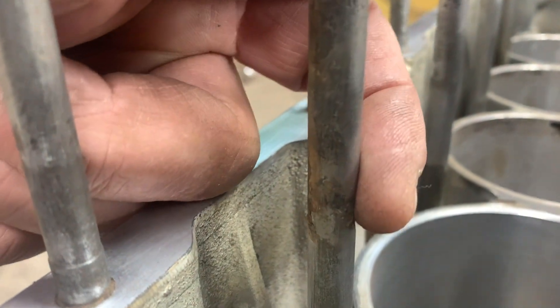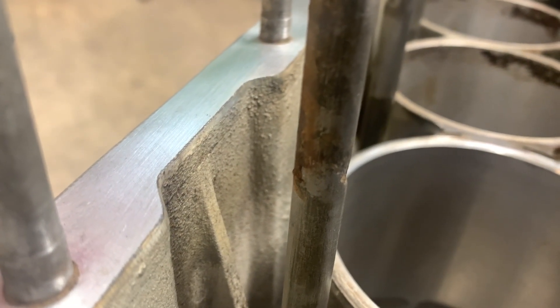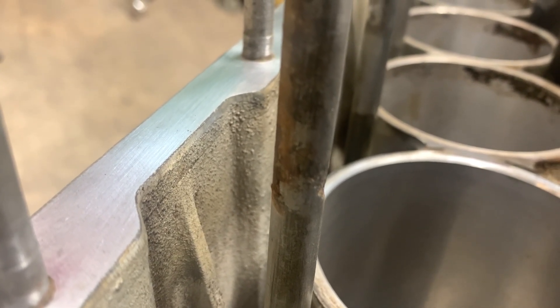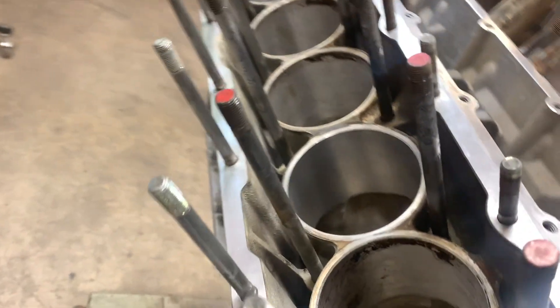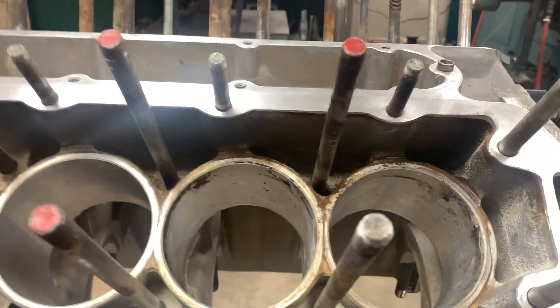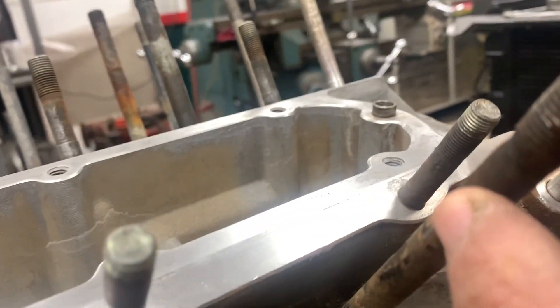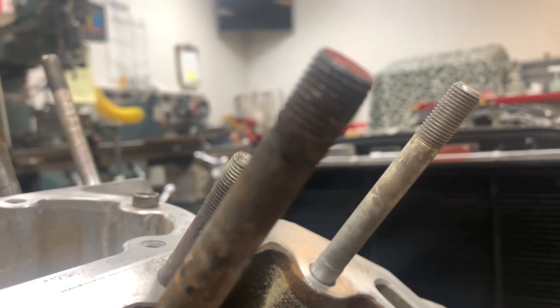Where we run into problems is right here, where you can actually see where the stud has been necked down. That's where most of the stretching on that stud is going to happen, and that's not good. A lot of these studs on this side show some necking down — you can see it right at the bottom of the stud. That's not good.